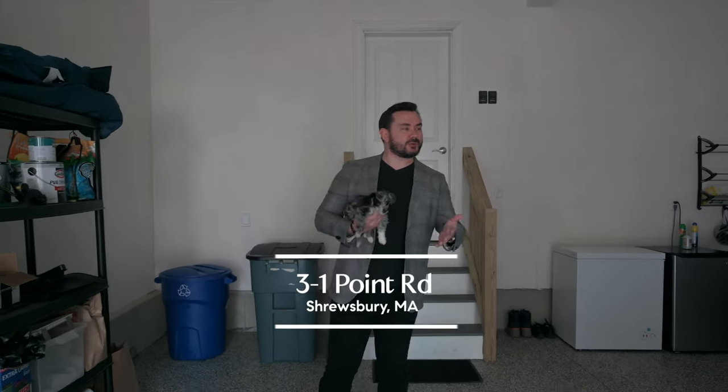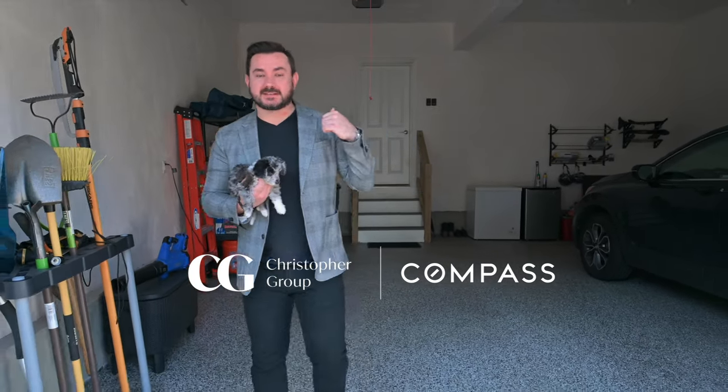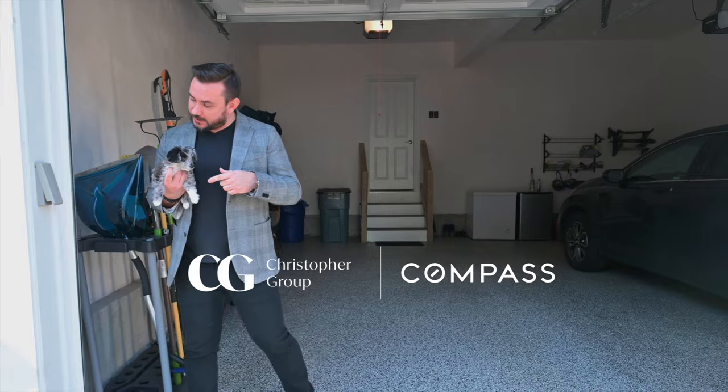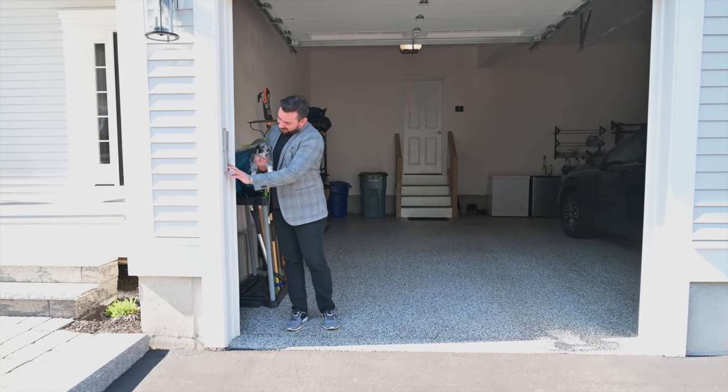That's the inside of the house, and of course you get this — a beautiful two-car garage with an epoxy floor that'll work as a workshop or maybe a place to train the pup. We've got to get this house ready for the open house. Can you hit the button for me? Close the... Okay, I'll get it.